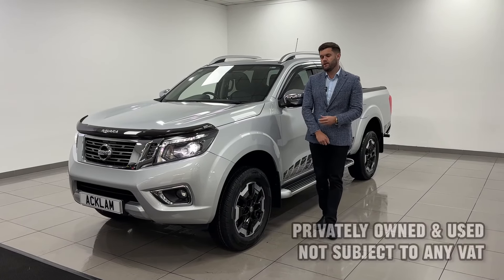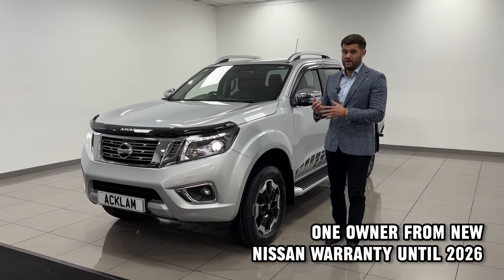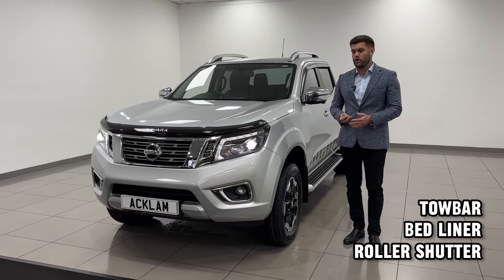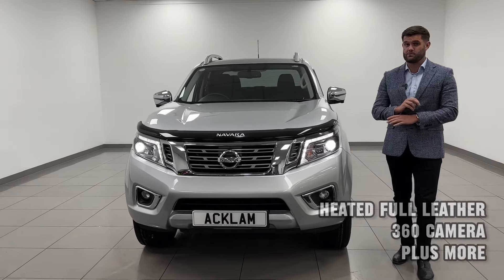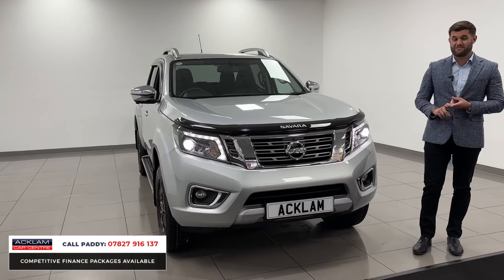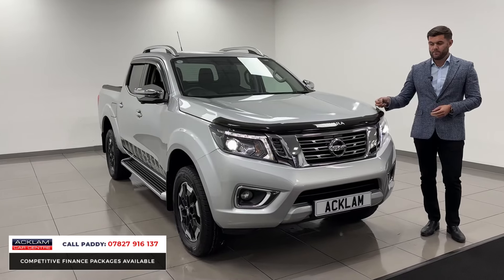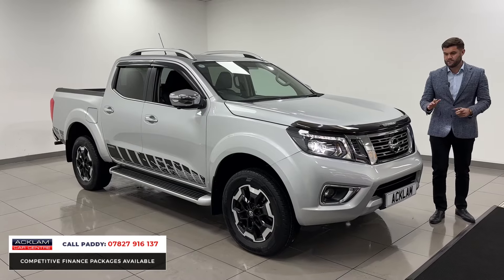Take a look at this study Nissan Navara. Usually when we're talking about Navaras, we're talking about VAT qualifying, but this one has been privately owned so there's no VAT involved. You can tell it's been privately owned by the condition of it — this pickup has never done a day's work in its life. It's a 2021 with the remainder of the manufacturer's five-year warranty from Nissan, finished in premium silver, and the previous — and only — owner has really looked after it.